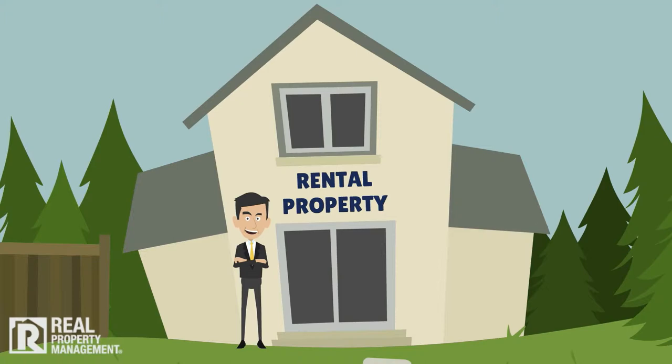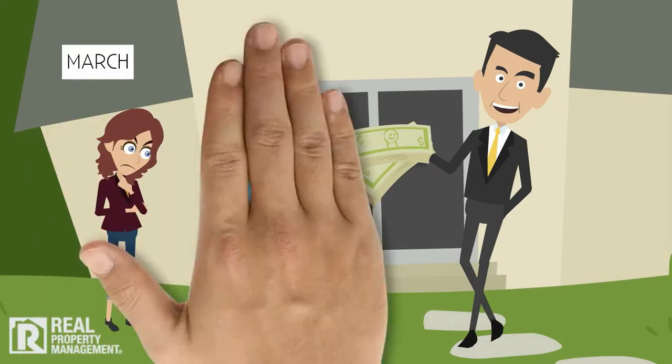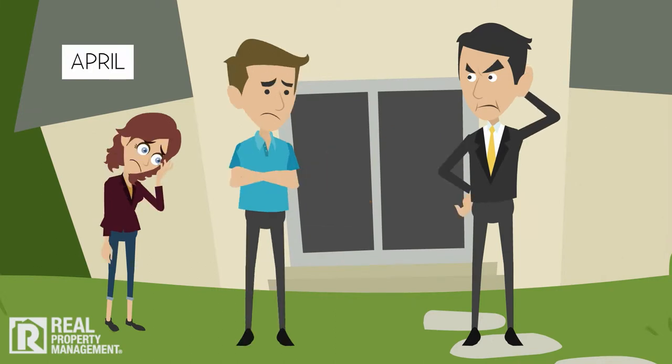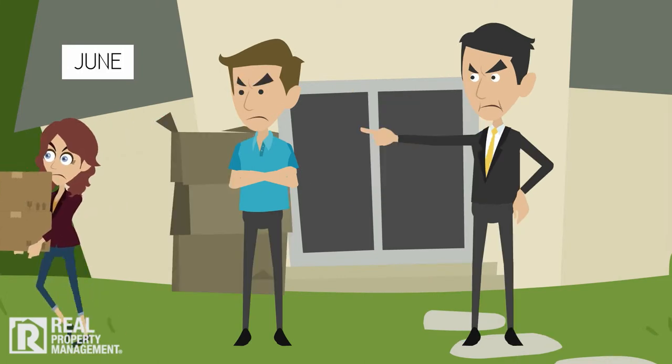When you own rental property, it all comes down to rent. You need it paid, and you need it paid on time. Easy, right? You get the check on the first, it clears, voila! It doesn't take long to learn it's not that simple. Even well-screened tenants can hit a difficult patch, and one day you find yourself in the collections business, or even facing an eviction.